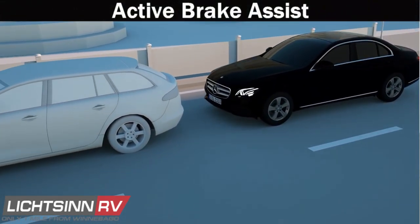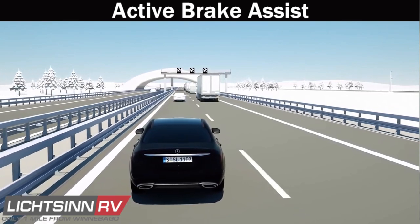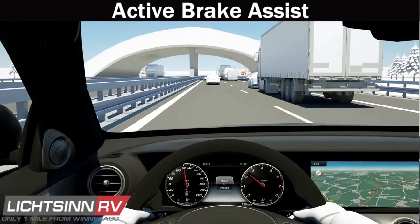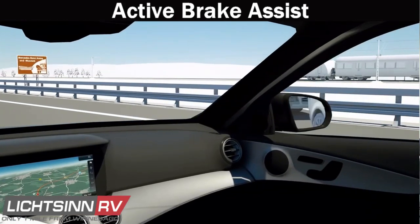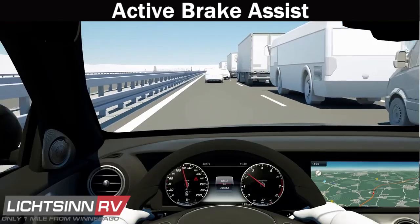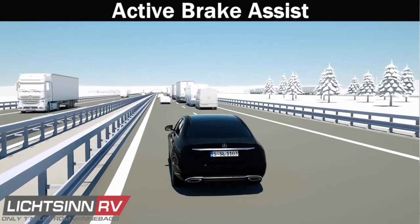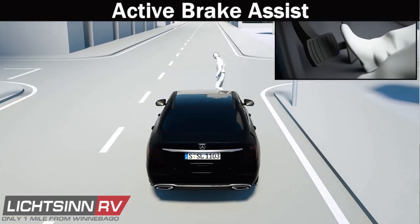The first critical safety enhancement to the all-new third-generation VS30 Mercedes-Benz Sprinter chassis is Active Brake Assist. Using a combination of radar and camera technology, the system senses a visual obstruction ahead and first alerts the driver with a visual and acoustic warning. Once the driver applies the brakes, Active Brake Assist applies the most effective brake pressure and, if too weak, will engage autonomous braking capabilities.